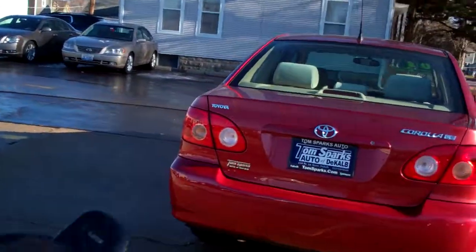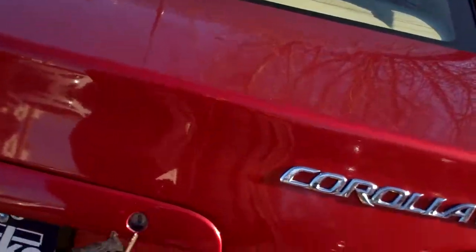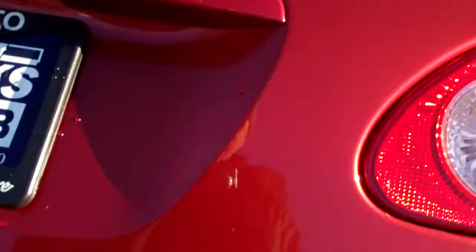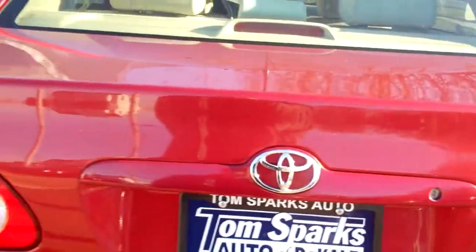Corolla LE — you got keyless entry into the car. There is a thing in the car itself to open up the trunk. You don't have the remote for the keyless, though. You got a nice size trunk, good size trunk, split fold seats, and you got some floor mats to come with it.